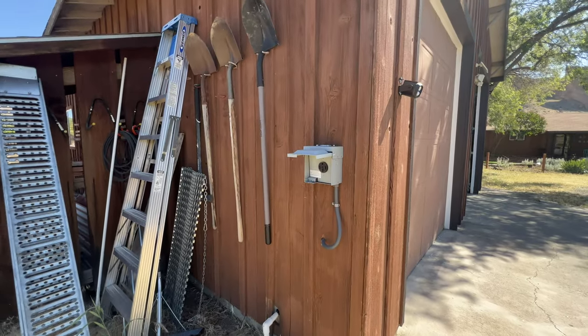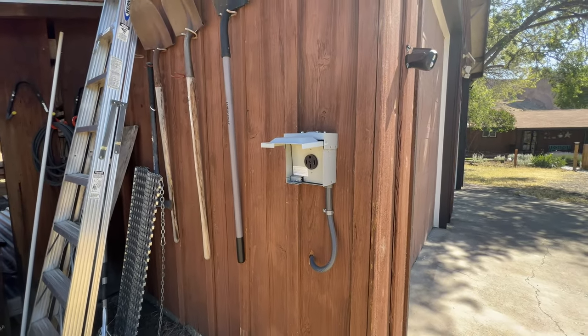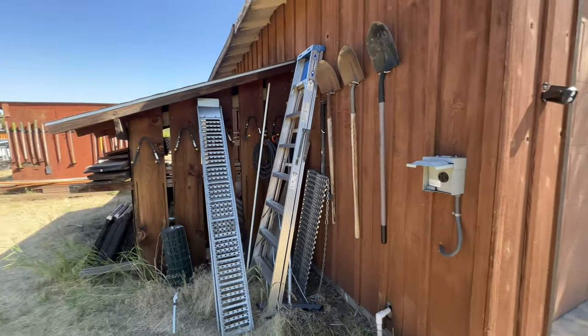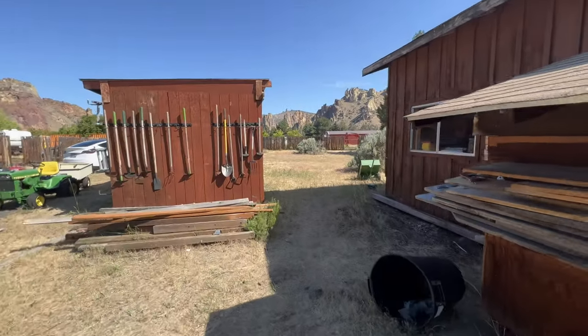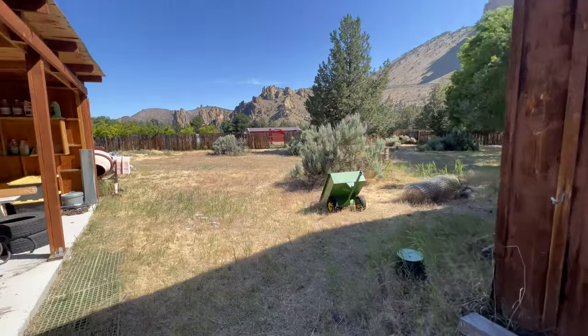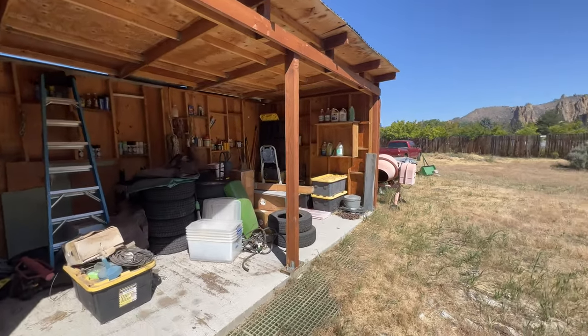Just another thing worth mentioning: if you have an electric vehicle, that is a 50 amp connection so you can charge your electric vehicle there easily. Around back there's good storage — out of the way, you don't see it, but it's awfully nice to have. Keep quads, tractors, anything like that back here.